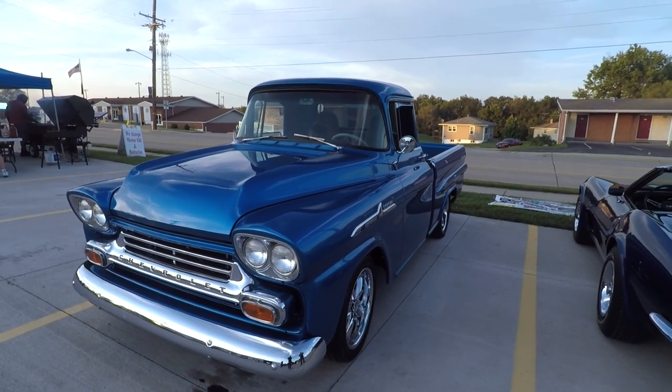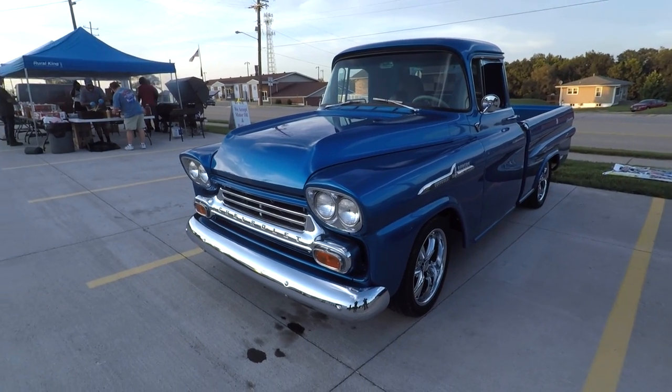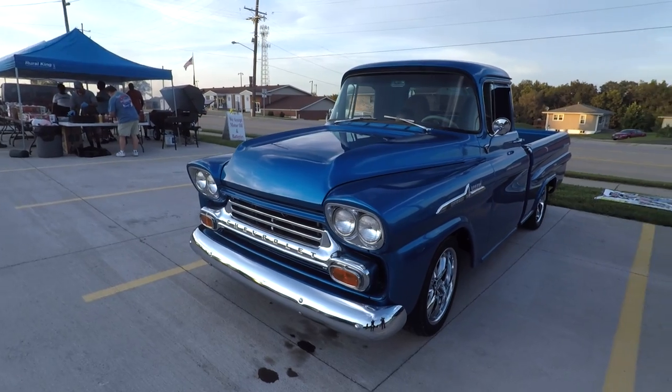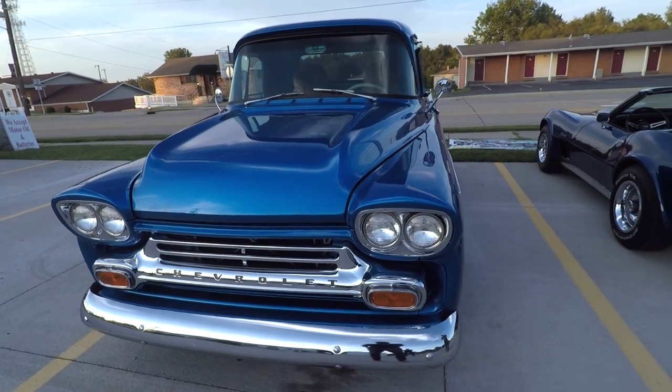I just got a 10-bolt rear NR8, 383 under the hood with a 700R. That's pretty good. This is a brake conversion, power steering conversion. Nice.